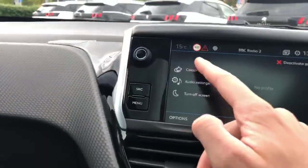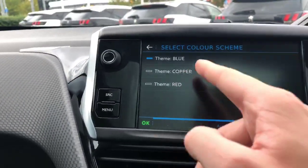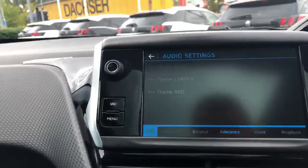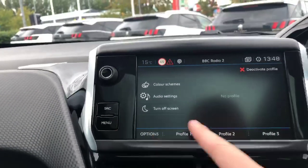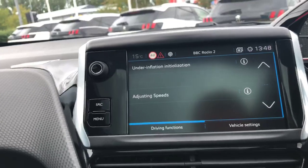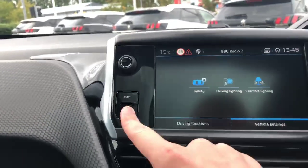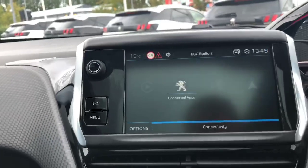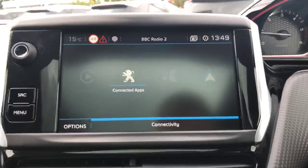You can choose the display colours: blue, copper, or red. You have driving functions and vehicle settings. It can connect to your phone by Apple CarPlay, Mirror Link, or Android Auto.